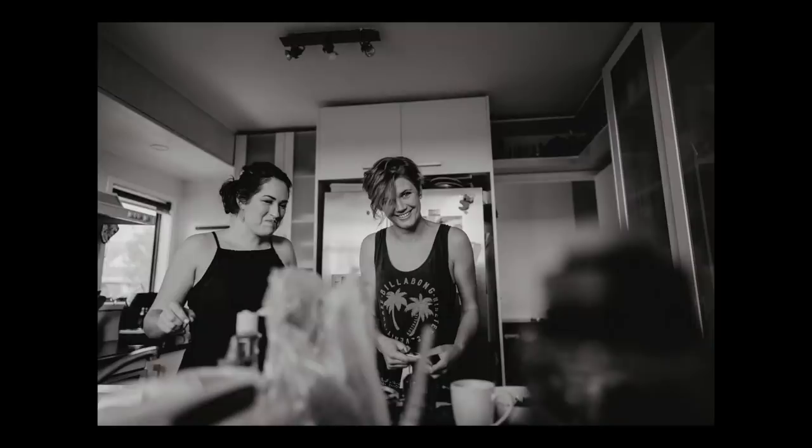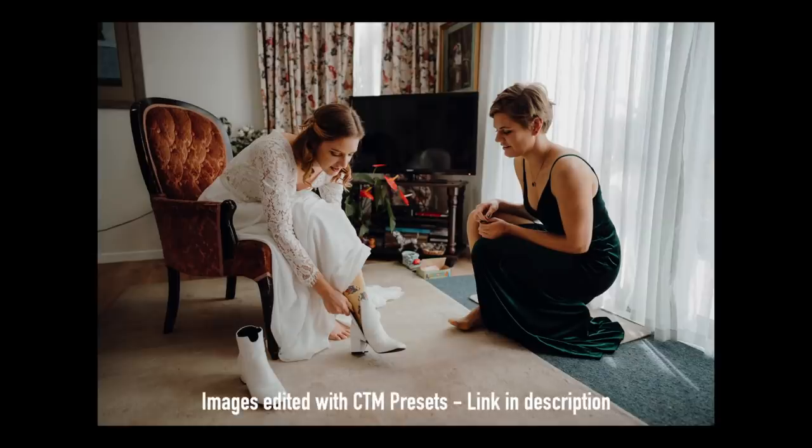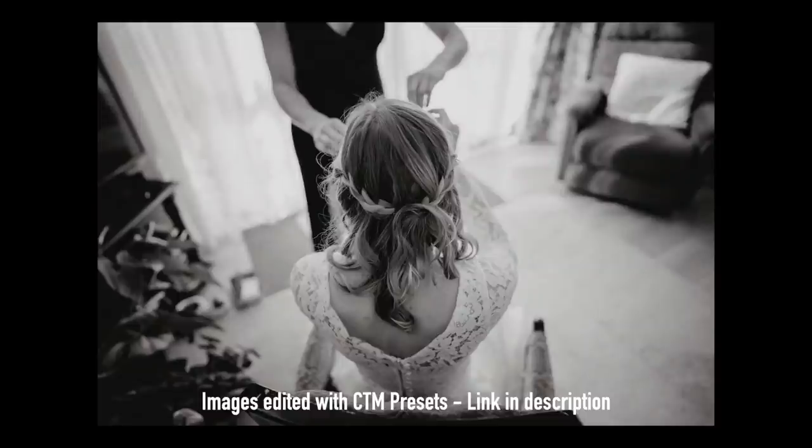The biggest difference I noticed between the R3 and the A7 III is the rear LCD screen. The rear LCD on the A7 Mark III is rubbish — it's really not good enough for the technology we have in cameras these days. The A7R3 one isn't great either, but it's definitely better. The A7 III has a massive color shift in areas that seem overexposed on the back LCD, but they're really fine when you look through the viewfinder.